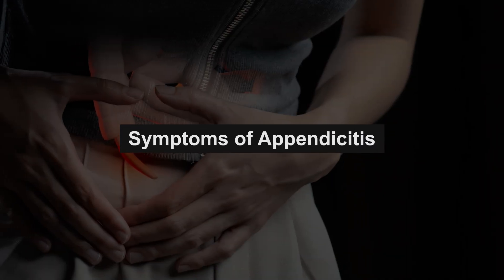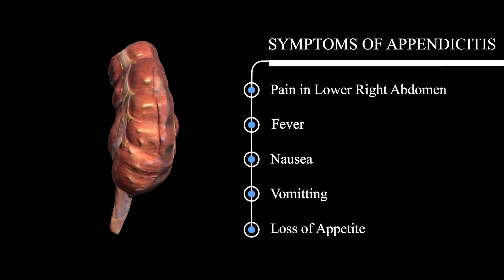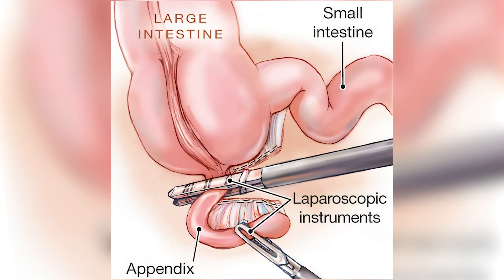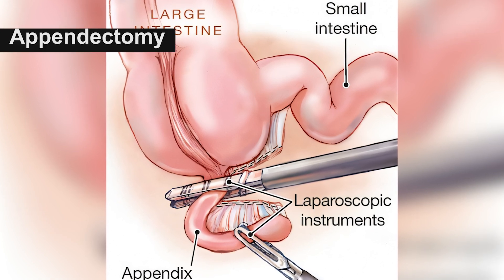Symptoms of appendicitis include sudden pain in the lower right belly, fever, nausea and vomiting, and loss of appetite. Treatment usually involves removing the appendix through surgery, a procedure called an appendectomy.